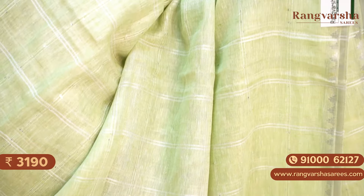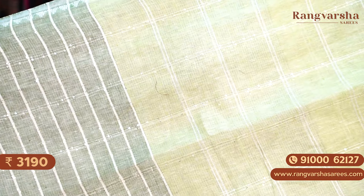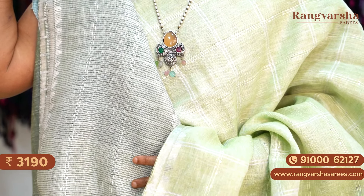A pista green colour linen saree with complete checks and sequence work running through the body. The saree has a contrast green colour stripe pattern pallu, matched with a green colour blouse. Priced at ₹3,190 with free shipping.